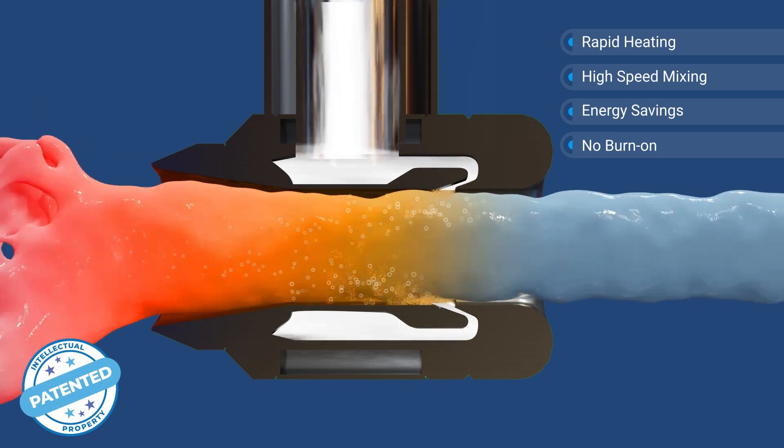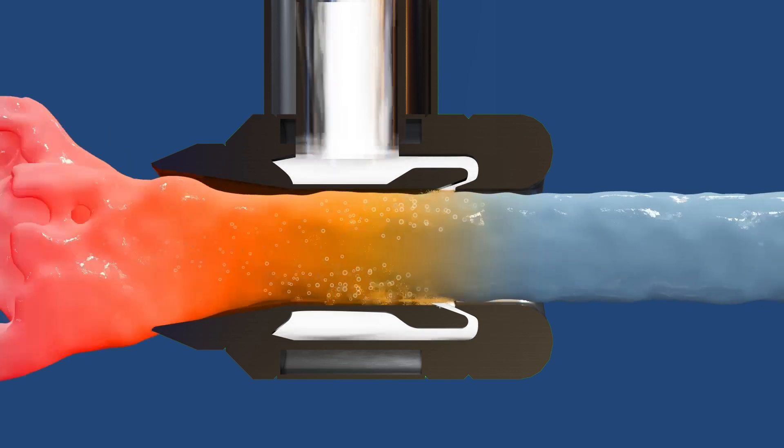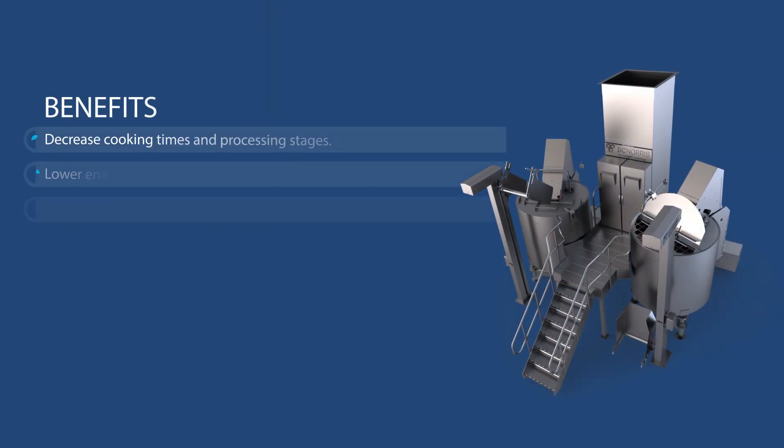Manufacturers can benefit from rapid heating and huge energy savings, as 99.5% of the energy is collapsed directly into the product.